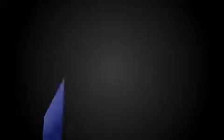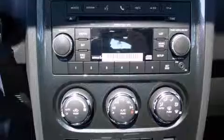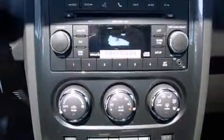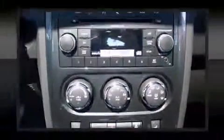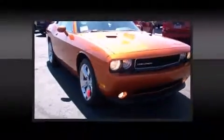Dodge made sure to keep road handling and sportiness at the top of its priority list. A 3.6-liter V6 engine pairs with a sophisticated five-speed automatic transmission, providing a smooth and predictable driving experience. Well-tuned suspension and stability control deliver a spirited yet composed ride and drive.